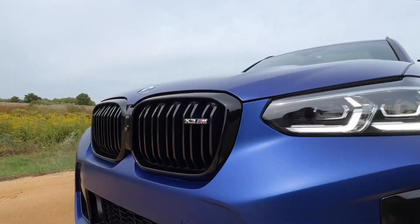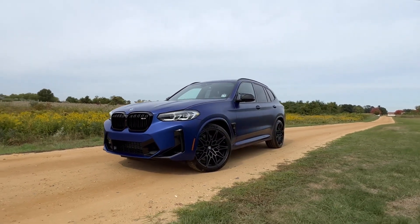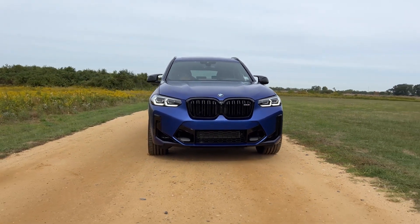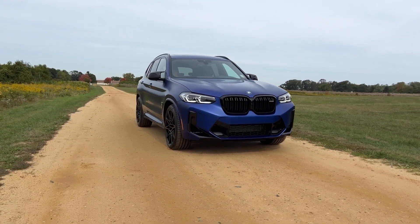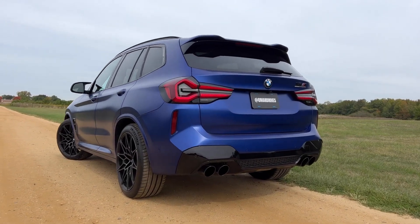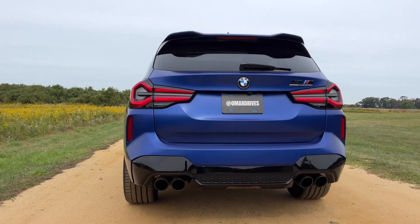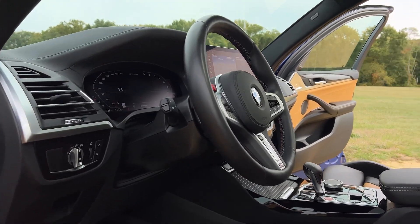The BMW X3 M Competition makes good use of all the grip its Continental Sport Contact 6 tires could muster. To take advantage of tire-road friction, BMW installed an adaptive M suspension — a system with an active dynamic damper control that controls hydraulic oil flow in the dampers via electromagnetic control valves. Solidifying or softening the hydraulic fluid, the shock absorbers change the damping force, directly affecting ride quality and driving ability.